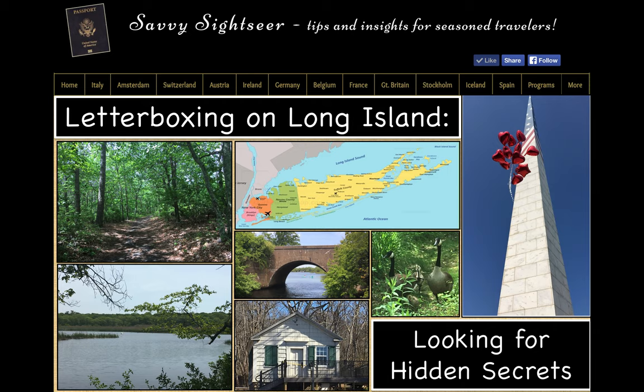Letterboxing is an excellent activity for social distancing times. It's a hobby that originated in England in the 1850s, but it didn't catch on here until 1998, when an article about it ran in Smithsonian Magazine. For people who enjoy the great outdoors as well as a puzzle to solve, this is the activity for you. All around you, people have hidden beautifully carved stamps, just waiting for you to work out the crafty clues and add them to your collection.